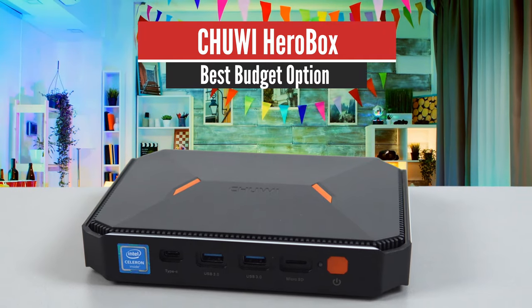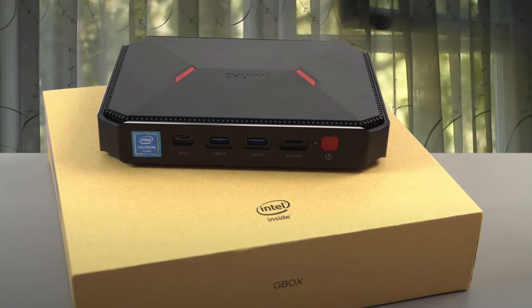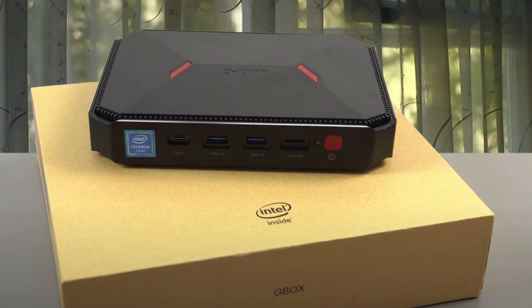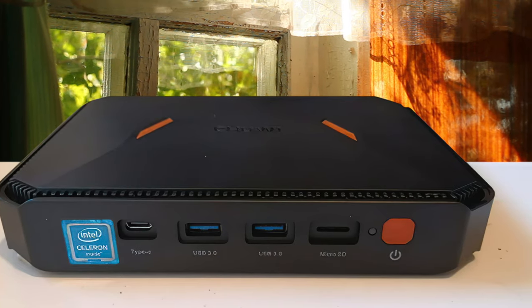Number 5: Chuwi HeroBox – Best Budget Option. It's quite amazing to note how useful the mini PCs of the current generation can be. Though small in size, in various aspects they match the performance of the latest desktops and laptops. Since they are very compact, they can be kept in a small space and are also very portable.